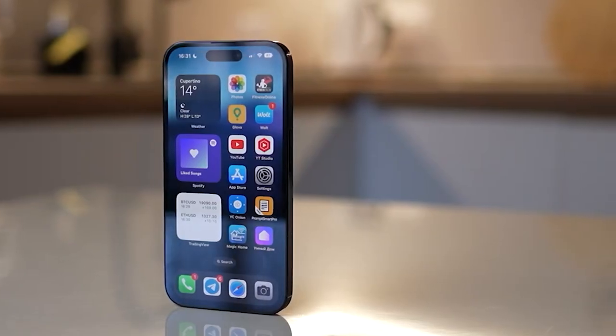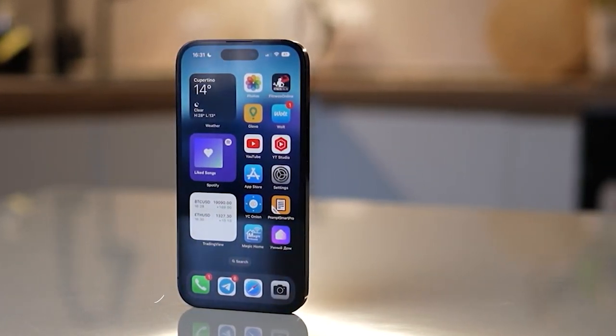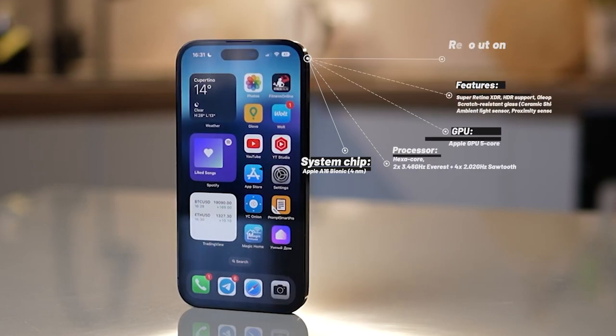The iPhone 14 Pro is the latest flagship model from Apple, which has taken the smartphone world by storm. This device has a stunning design and boasts a 6.1-inch OLED display that offers impressive resolution. The phone is powered by the latest Apple A16 Bionic chip, making it one of the fastest and most efficient phones on the market.